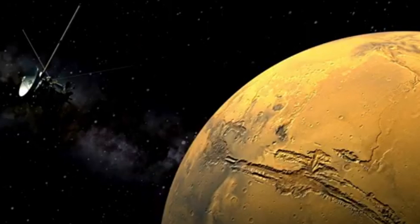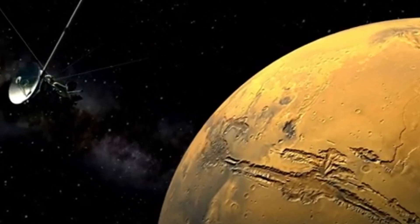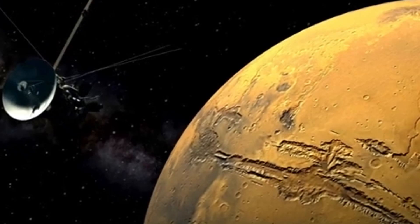But Pluto, orbiting billions of miles from the Sun in frigid darkness, breaks that mold entirely. It suggests that internal heat, chemical activity, and subsurface oceans could sustain life even in the far reaches of a solar system.